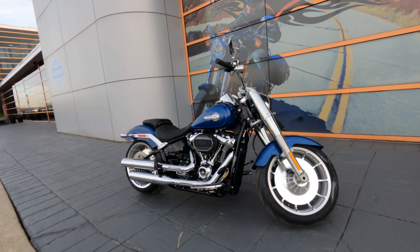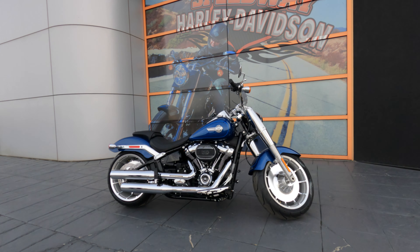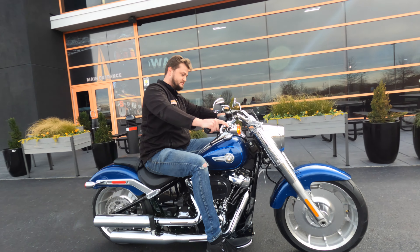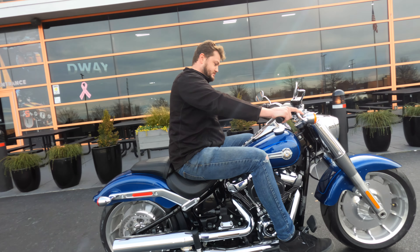You have to see this one in person — the website just doesn't do it justice. Stop by our showroom to see our 2022 lineup, and make sure you subscribe to the channel for everything Harley-Davidson.